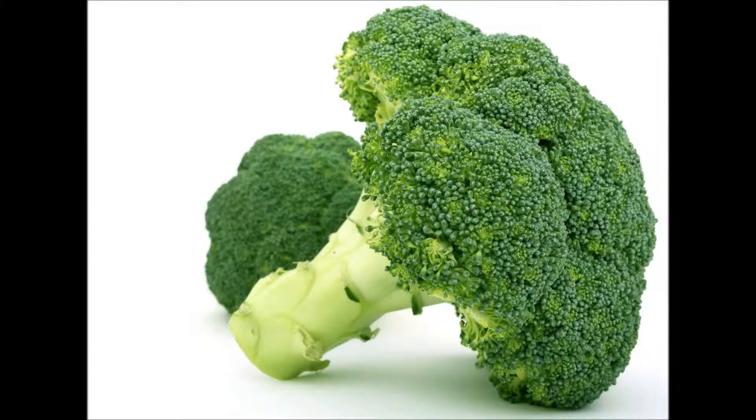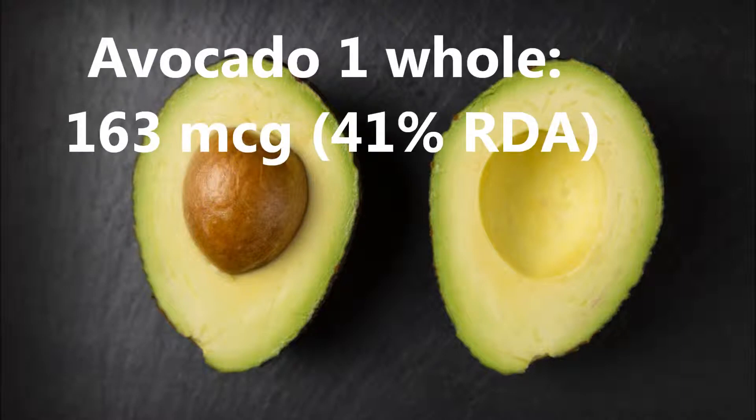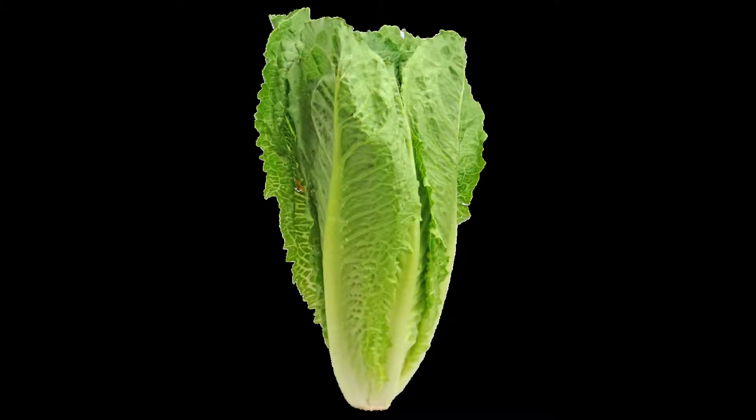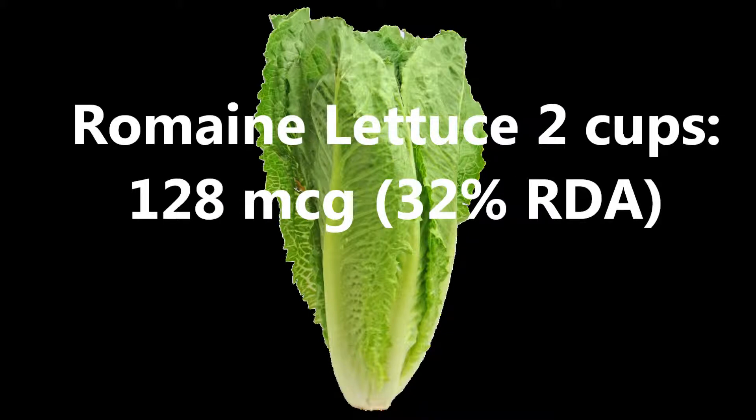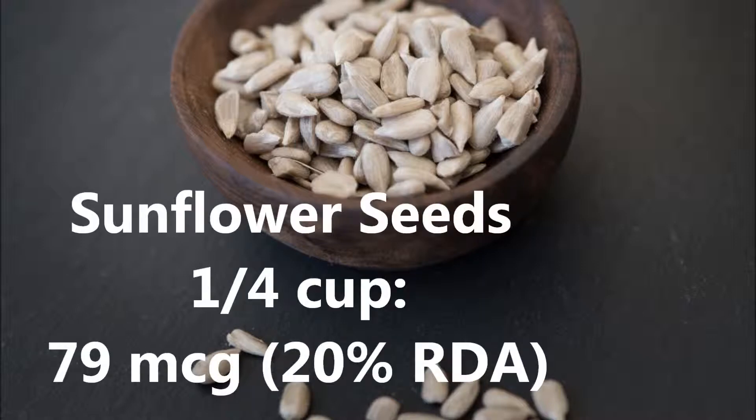As a bonus, I have a couple of honorable mentions as well. Avocados: one whole avocado contains approximately 163 micrograms, which is 41% of the RDA. Romaine lettuce: two cups of romaine lettuce has 128 micrograms, or 32% of the RDA. Sunflower seeds: one quarter cup of sunflower seeds contains 79 micrograms, or 20% of the RDA.